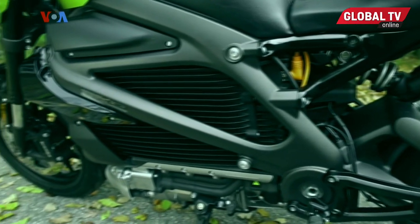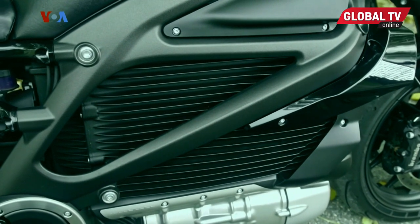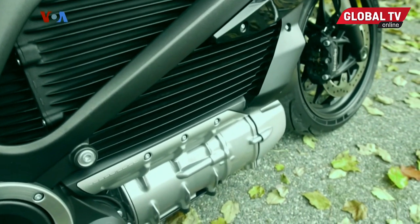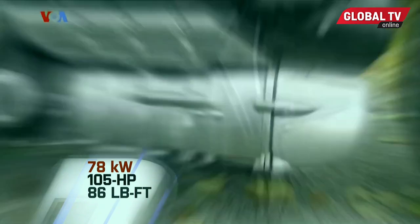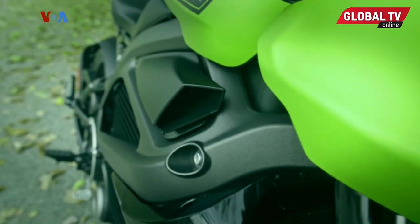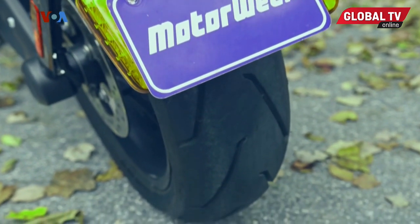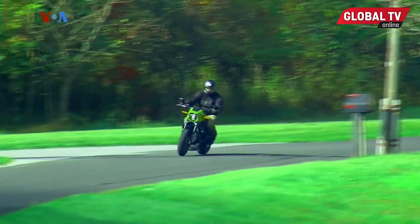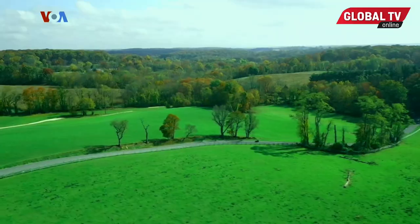Starting where the V-Twin would typically be, here you'll find a 15.5-kilowatt-hour high-voltage lithium-ion battery with cooling fins. Underneath is the HD Revelation — a water-cooled, 78-kilowatt permanent magnet motor rated at 105 horsepower and 86 pound-feet of torque, which can deliver the Livewire and rider to 60 in just three seconds. A single-speed gear set allows sending power to the rear wheel through a familiar Harley-Davidson belt drive setup. The biggest compliment to give right away is that it feels like a real motorcycle — you hop on, fire it up, and get to riding.